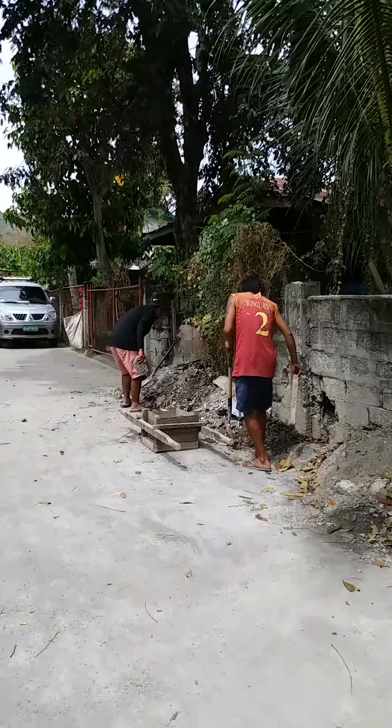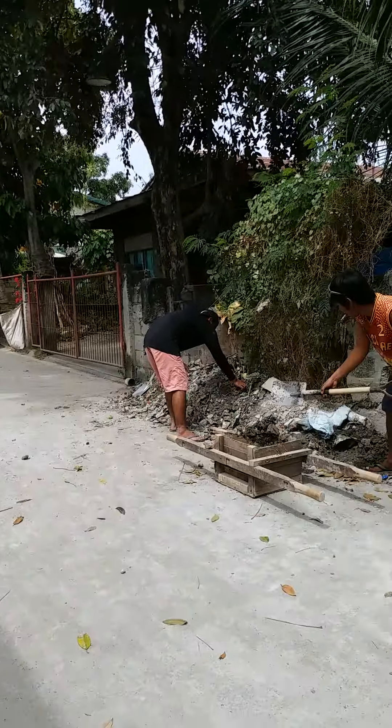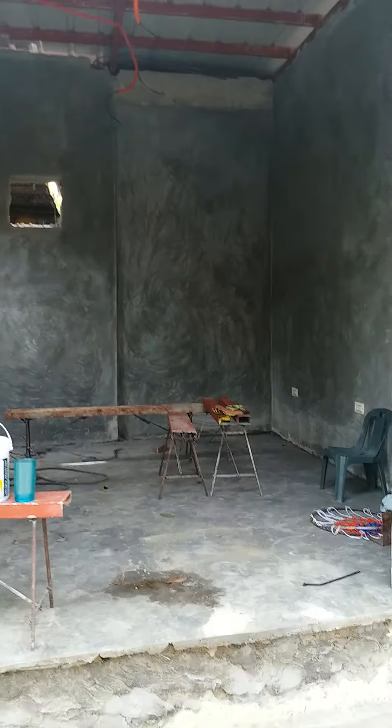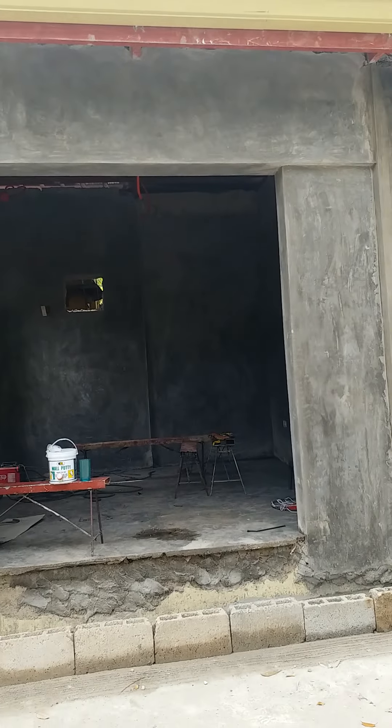They are removing the other excess cement blocks. This is one part of my building house — this is the shop of my son.